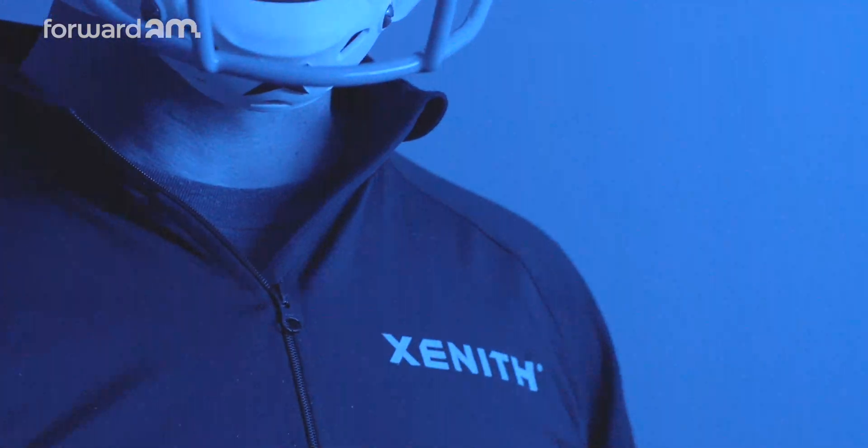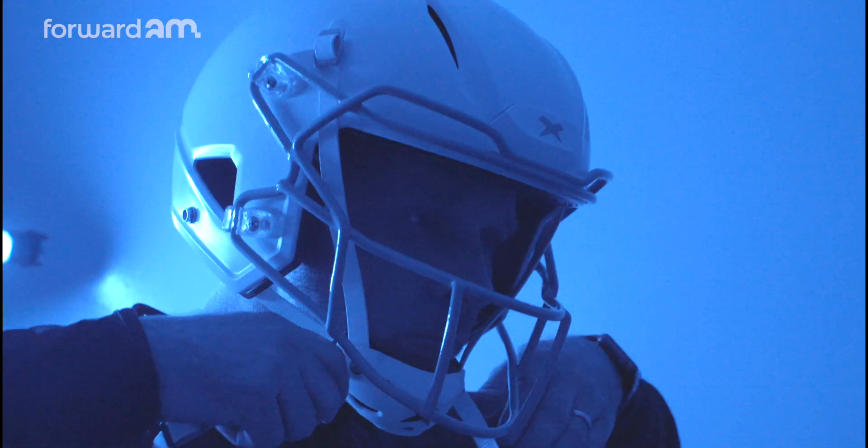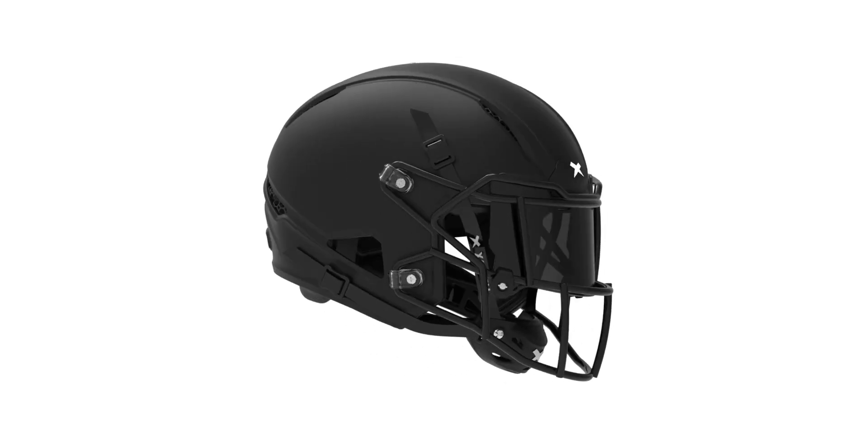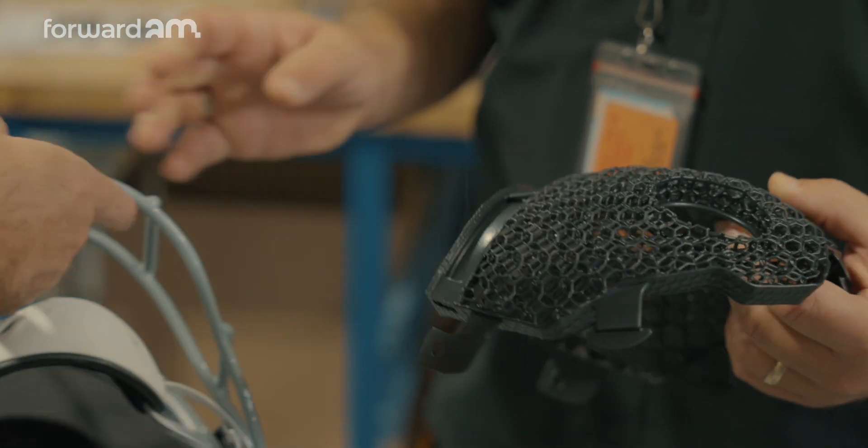We participated in the NFL Helmet Challenge, gathered a group of industry experts around material science and simulation, and one of our primary partners in that program was Ford AM, working on both 3D printing components and lattice development.